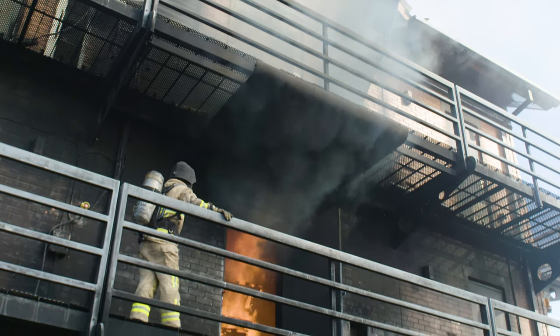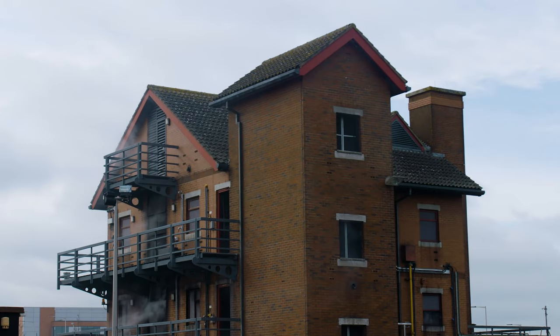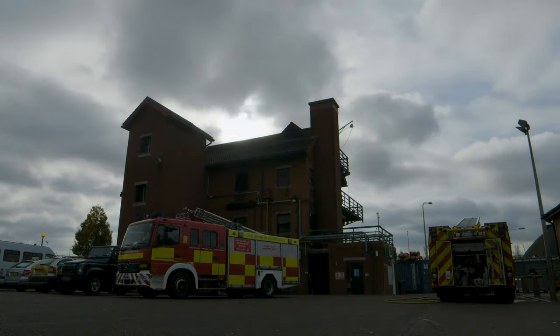Having additional floors and additional gas simulators has enabled us to adapt our training and give more training that we wouldn't have necessarily had the opportunity to do in the past. Our firehouse is just one of the investments made to ensure that our firefighters are prepared to provide a swift and effective response to the people of Royal Berkshire.